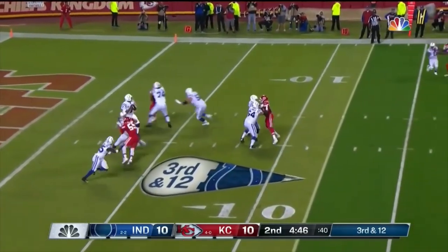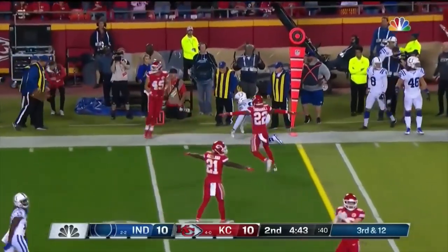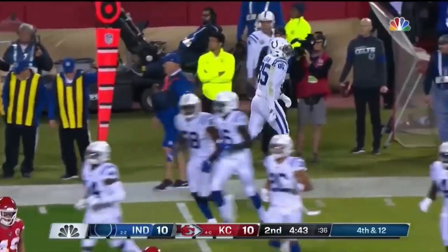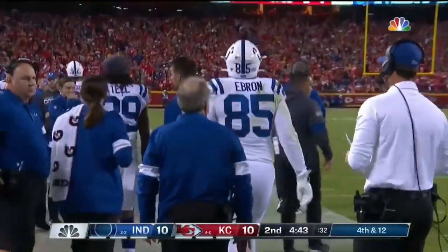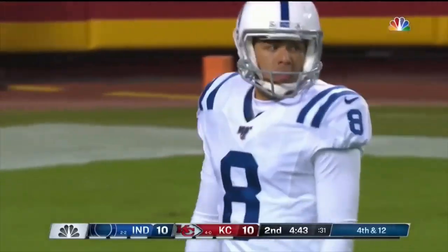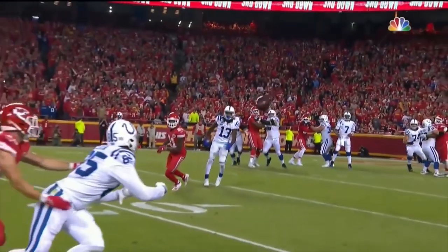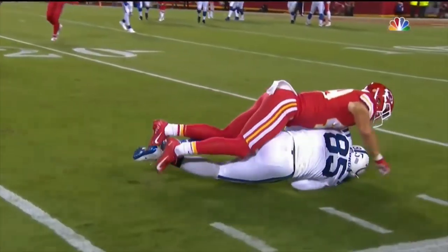Receivers to the left, the set looks that way, throws and that will not be caught — it's incomplete for Eric Ebron. Contested on the play. Fourth and twelve. Eric Ebron had three drops last week and now drops that one, and that would have set up a really interesting decision by Frank Reich — would have been fourth and about one, and I'm going to bet he probably would have gone for it.